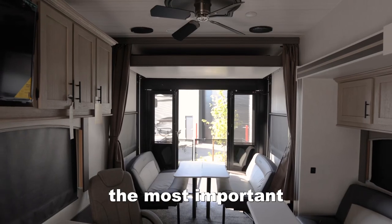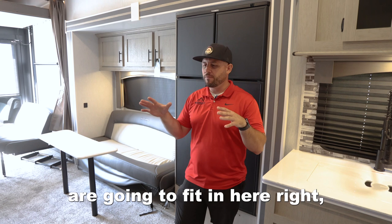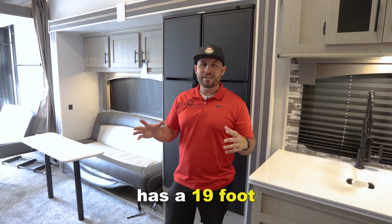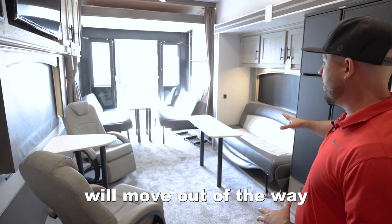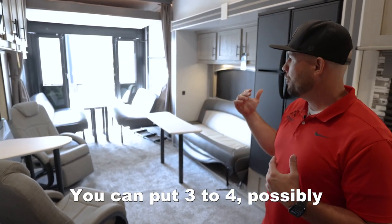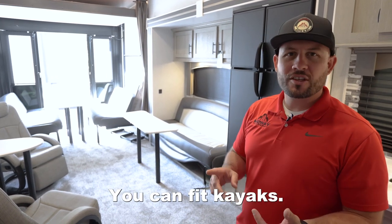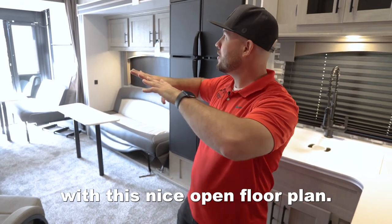Now everybody knows the most important part of a toy hauler is the garage size. You want to make sure that your toys are going to fit in here and that they're going to be able to be tied down and secured without bumping into the sides or hurting your toys. This toy hauler has a 19 foot 10 inch cargo area. All of this stuff that you see here will move out of the way and you can pull in your super long side by side — the four-seater side by sides. You can put three to four, possibly even five, four-wheelers inside here. You can fit as many dirt bikes as you need, kayaks, whatever toys you're bringing. The biggest things will fit in this garage with this nice open floor plan.